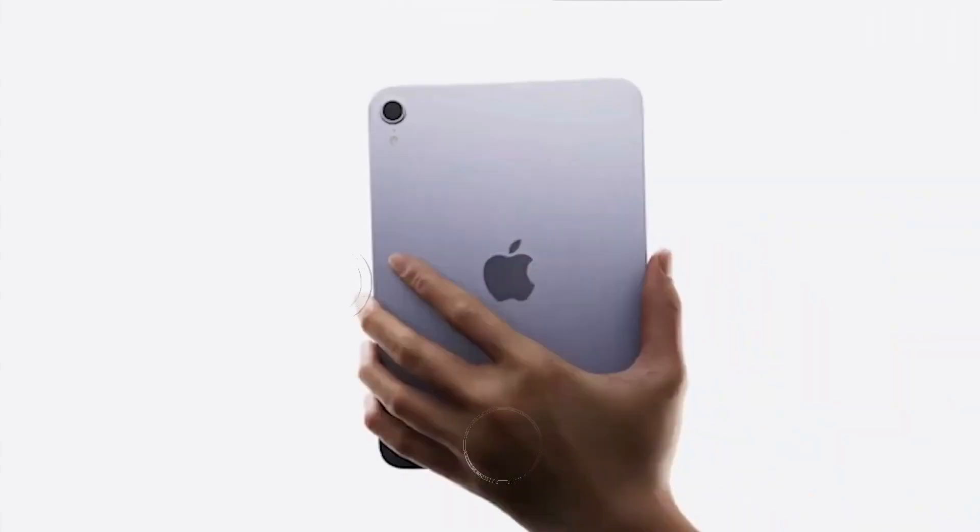Subscribe to our channel and turn on notifications to stay up to date with all the latest iPad mini 7 news, rumors, and in-depth reviews. Thank you for watching.